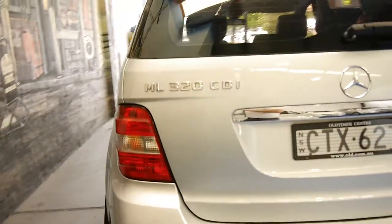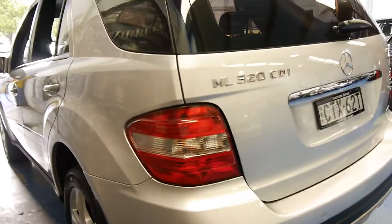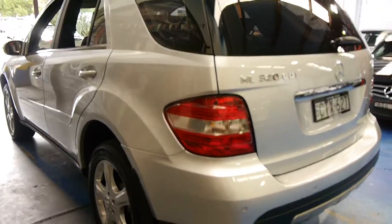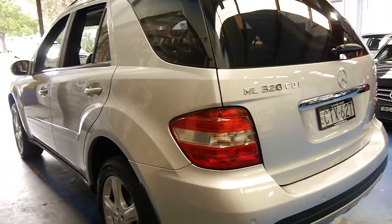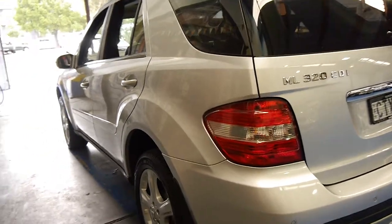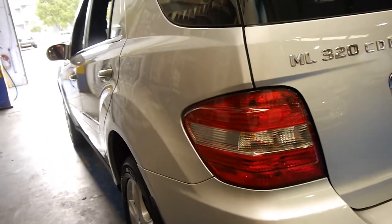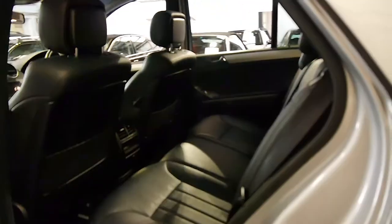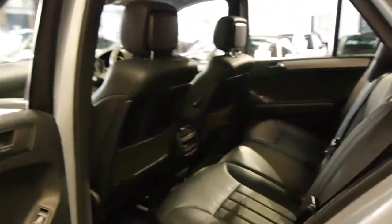It seems to have been very well serviced. It's very rare for us to see a family wagon like this with 116,000 kilometres in this condition. This is another car which just came in this morning and we've just given it a quick wash. As you can imagine we were pretty happy when we got this. I've driven it — it drives particularly well.